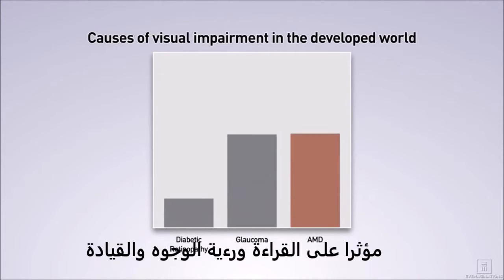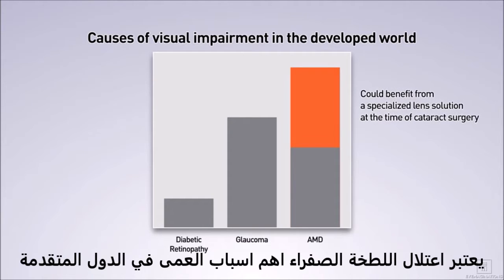AMD is the leading cause of visual impairment in the developed world, and it is estimated that up to one in two patients could benefit from a specialized lens solution to help with their AMD symptoms at the time of cataract surgery.